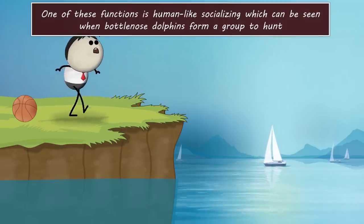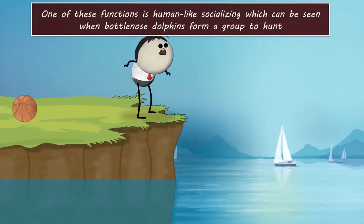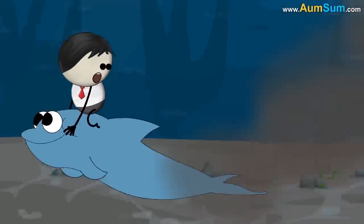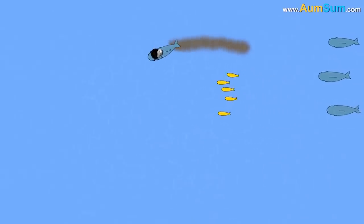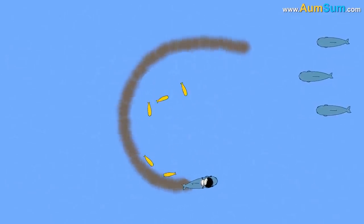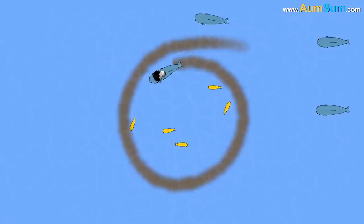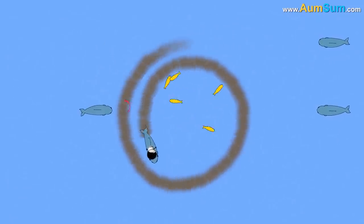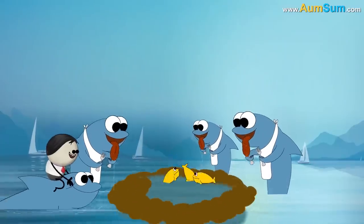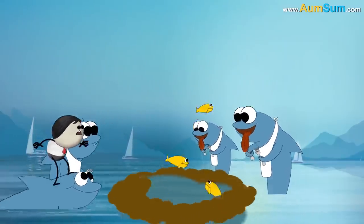One of these functions is human-like socializing, which can be seen when bottlenose dolphins form a group to hunt. By beating its tail, a bottlenose dolphin from the group stirs up the seabed and starts to make a circular ring of mud around a shoal of fish. Then, by making the ring smaller and smaller, it traps the shoal of fish. Another bottlenose dolphin in the group signals the remaining dolphins to line up around the circle. So, when the confused and trapped fishes try to escape by jumping out of the mud ring, they end up in the dolphins' mouths.